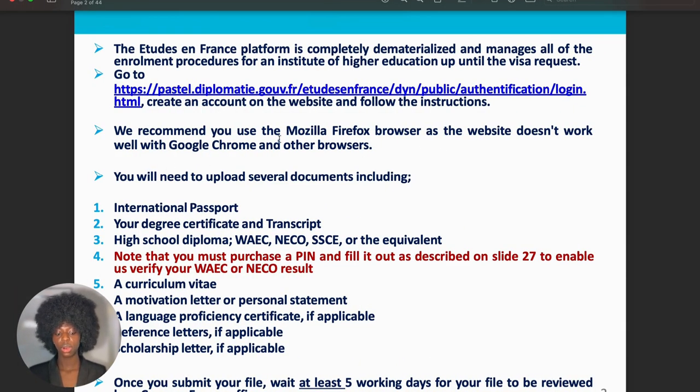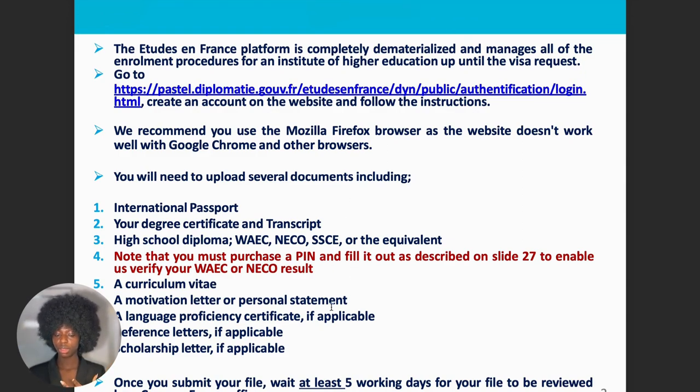It is always recommended to use Firefox or Google Chrome browser. You will need several documents: your international passport, degree certificate and transcript, and your high school diploma. This is for Nigerians — for other countries, find out from your Campus France. Every country has a Campus France — Nigeria, United States, South Africa, Kenya, and others. Note that you must purchase a pin and fill it out as described on slide 27 to verify your WAEC/NECO results. It is very important to buy your pin if you have WAEC or NECO.